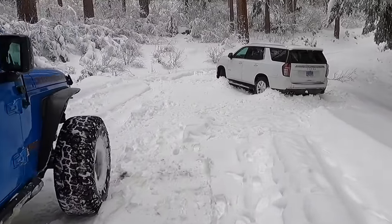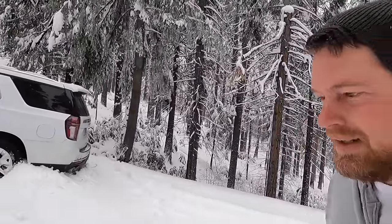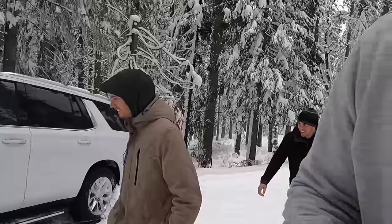We got ourselves another recovery. We're up in Omo Ranch today — it's been years since I've been here. They said you guys are from Argentina, right? Yeah, Buenos Aires. And they work at North Star Ski Resort during the winter time.